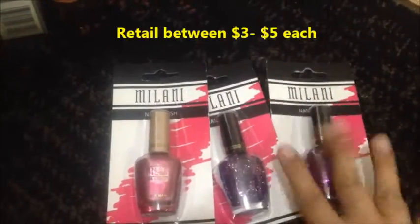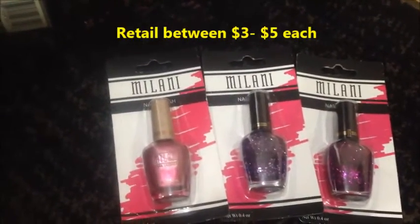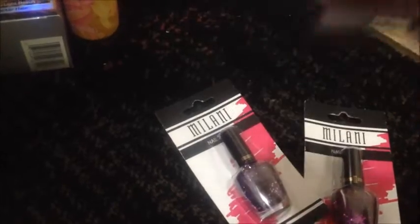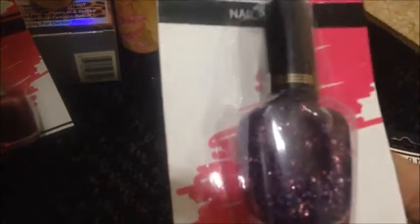Going on to makeup — I found three Milani nail polishes that I fell in love with. Two of them are glittered and one is more of a metallic finish, it's real pretty. This one is called Hot Orchid. This one is a really pretty purple glitter, number 581 Lavender. And this one is a really pretty glitter, kind of a magenta, called 580 Fuchsia.